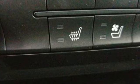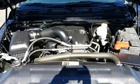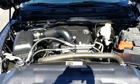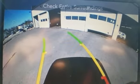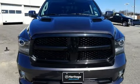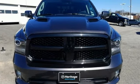Power heated mirrors, front heated and ventilated leather bucket seats, express open and close sliding and tilting sunroof, heavy duty shocks, configurable instrument gauges, and V8 engine.